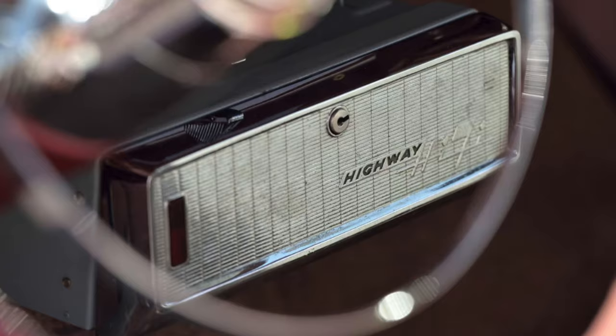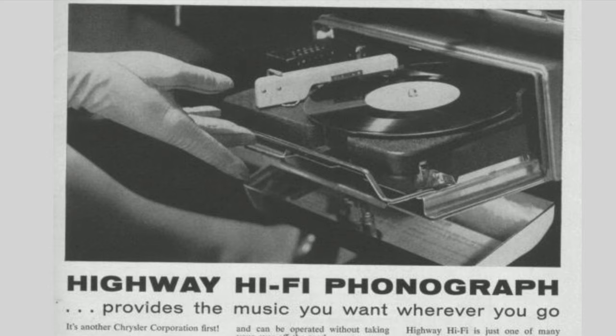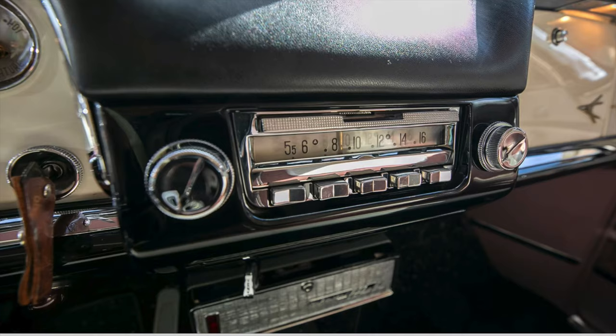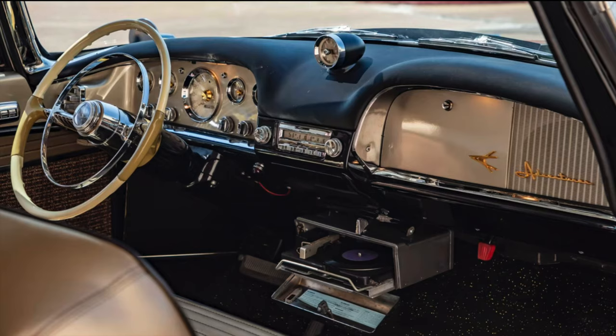The Hi-Fi was available in Chryslers, Dodges, Plymouths, DeSotos, and Imperials. It was the first record player produced in a car and was available at an extra cost of approximately $200.